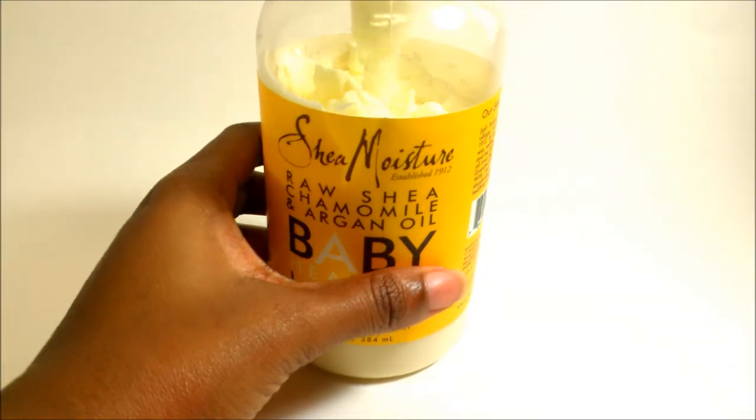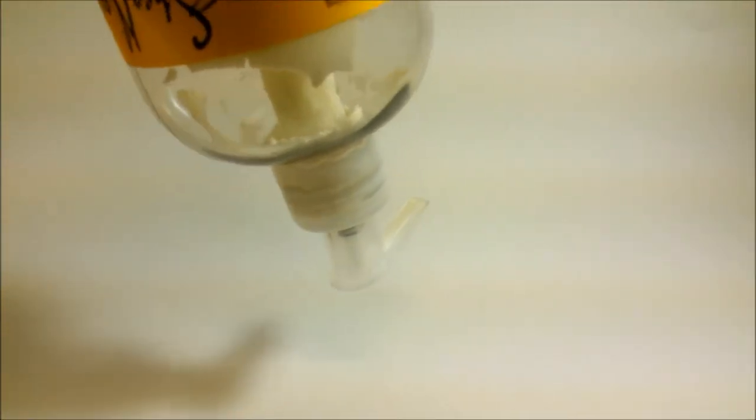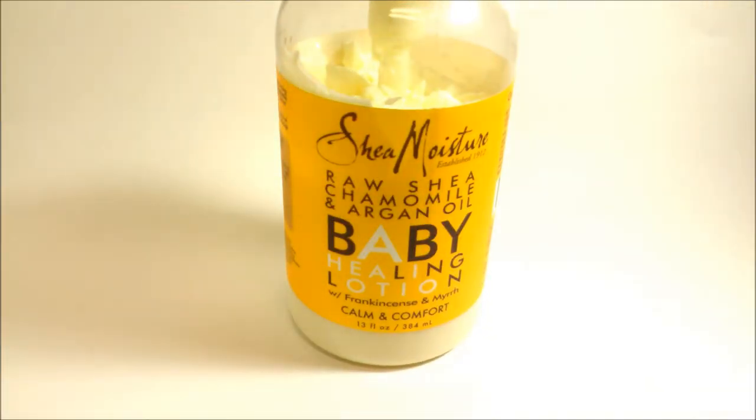The lotion itself is actually pretty thick too. As you can see, if I just tip this over it's not going to fall anywhere or start spilling over the side of the bottle. It's actually pretty thick, and unfortunately this is where it brings me to my problem with this stuff.